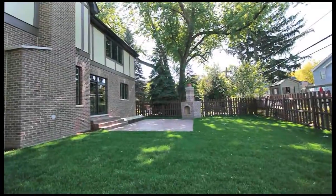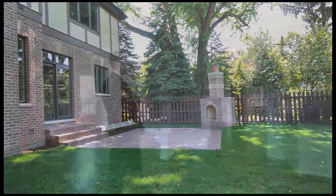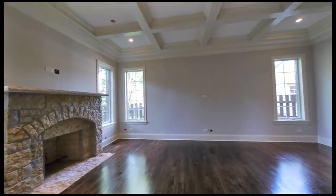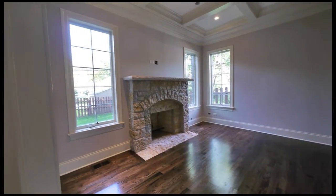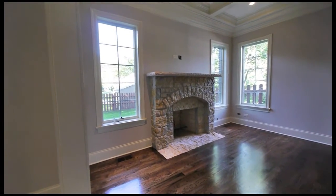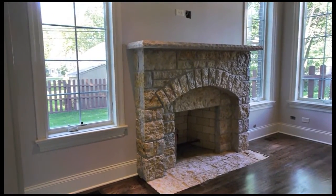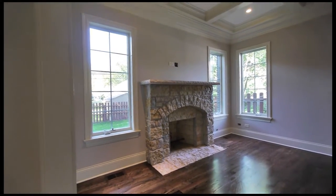The family room has a nice coffered ceiling effect. There will be a lighted ceiling fan here. The masonry fireplace features a gas starter and is flush to the floor — no concern about kids banging their heads on a raised hearth. You've got the rubber corners as well.